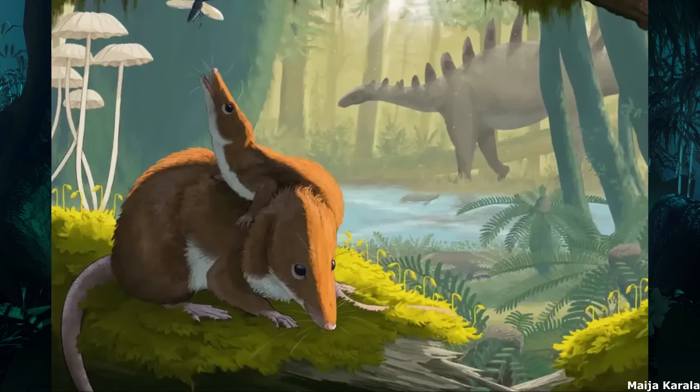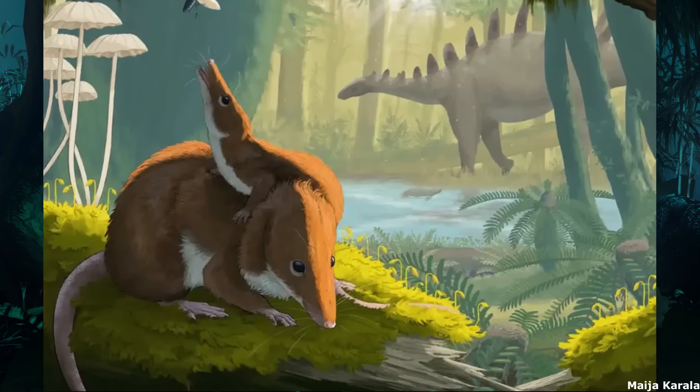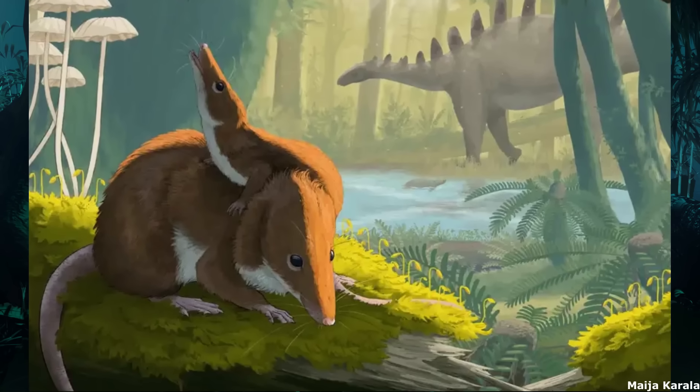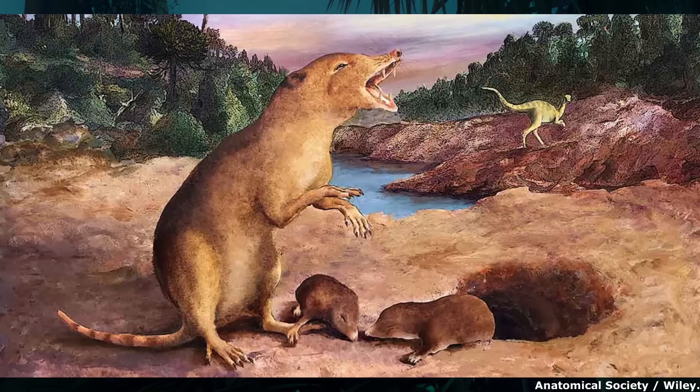These were the mammaliaforms, a group of derived synapsids that developed from the earlier probainognathian cynodonts, which were already quite mammal-like in appearance. Internally, these animals were moving closer to a more mammalian form of anatomy, building on earlier evolutionary trends within synapsids.